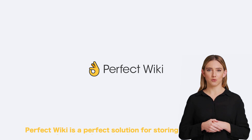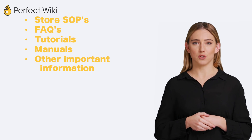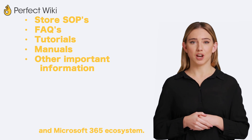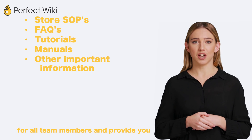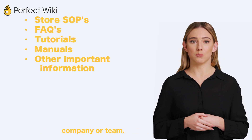Perfect Wiki is a perfect solution for storing your standard operating procedures, FAQs, tutorials, manuals, and other important information right inside Microsoft Teams and Microsoft 365 ecosystem. It makes your content easily accessible for all team members and provides you with a perfect solution to distribute and maintain knowledge of your company or team.